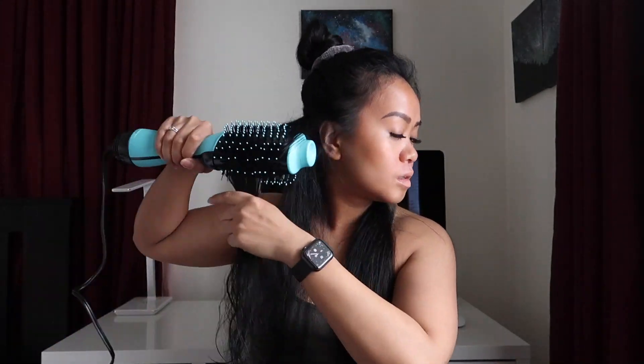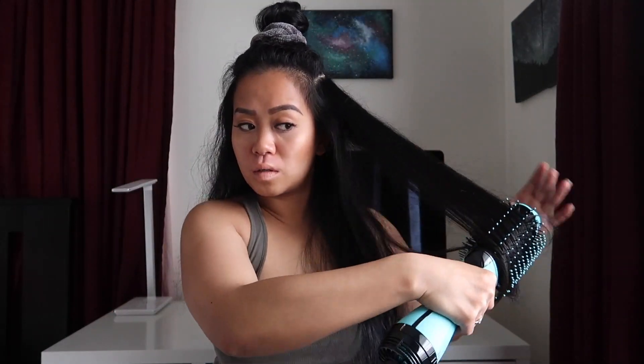Hmm, not too bad for just a few strokes. What do you guys think? I'd say so far pretty good. So you guys can't really see the ends, but this is what it looks like — not too bad. I'm just gonna continue on the rest of my hair. I really like that right now my hair actually has a lot of volume. So far so good — time for the top.